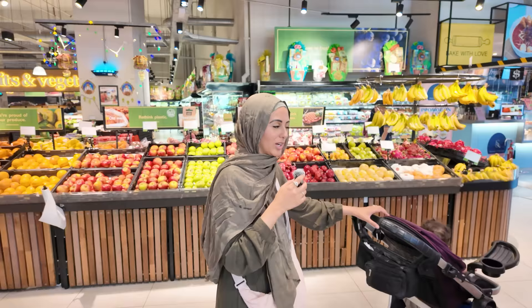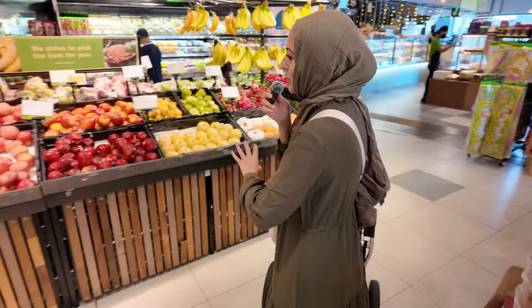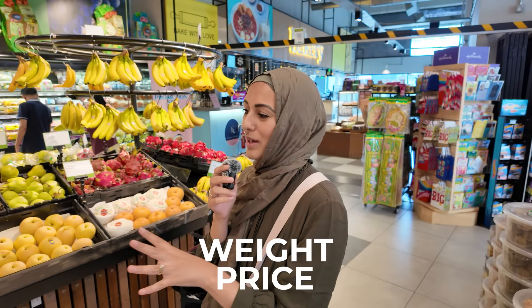One thing that's a little bit different here is that all the produce is in one area, but unlike in Canada where you can just pick up the produce and go to the checkout, here you have to get every single item weighed and get a sticker for it with the weight and the price. So we can't just pick things up and walk around — we have to take them to the little weighing stand and get the price.